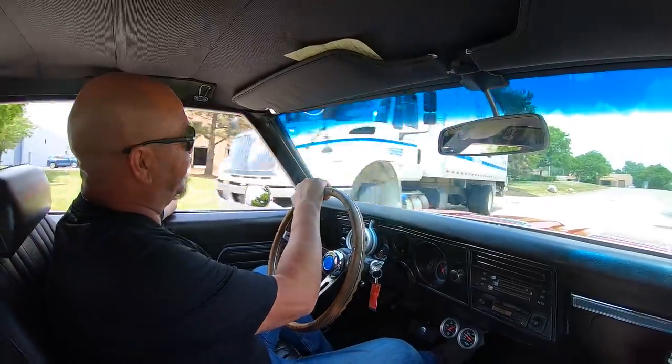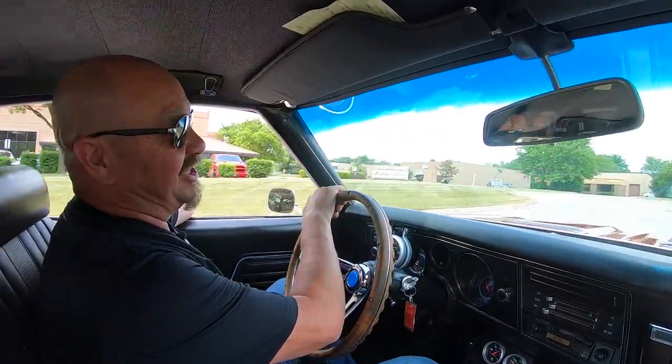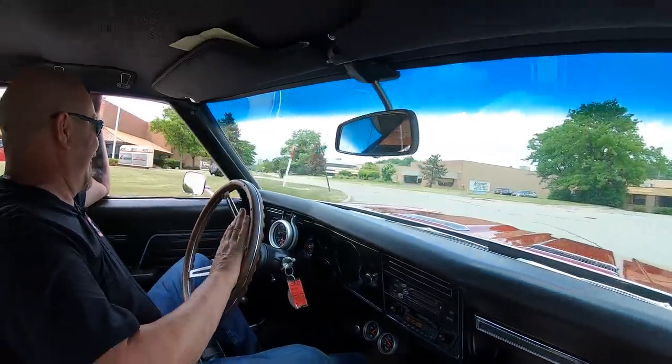Looks like his semi-truck is going to play chicken with me — I won! I wouldn't suggest playing chicken with a semi-truck though.